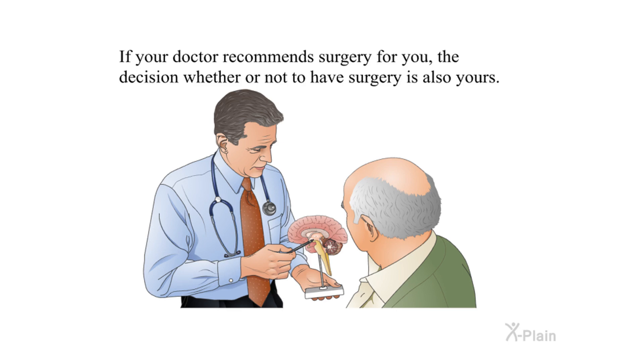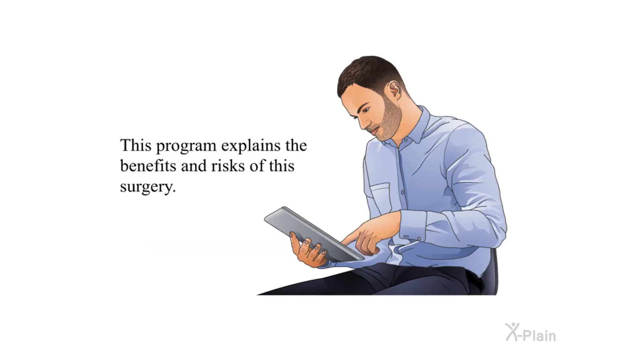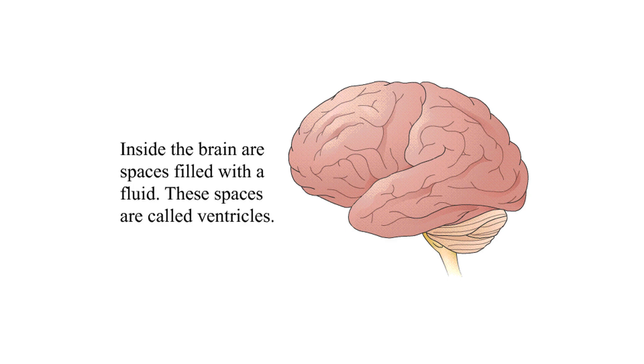If your doctor recommends surgery for you, the decision whether or not to have surgery is also yours. This program explains the benefits and risks of this surgery.